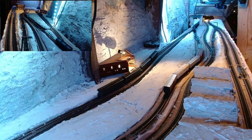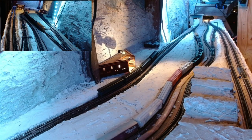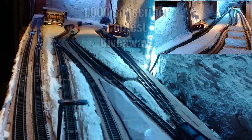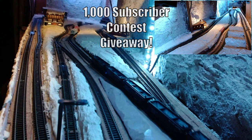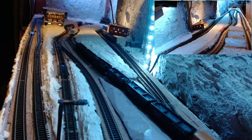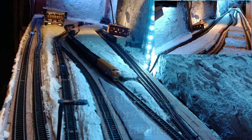I want to thank you for watching our model railroad operation today and encourage you, if you're not already a subscriber, to please subscribe, click the bell icon, and share this with your other model railroad friends. We recently reached 1,000 subscribers and are going to have a Christmas contest 1,000 subscribers celebration on December 23rd at 5:30 p.m. Eastern time, right here on the Iron Horse Model Railroad. We hope you'll come out and join us for the fun.